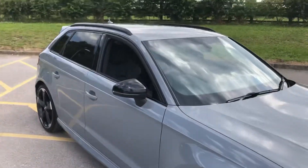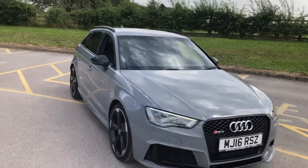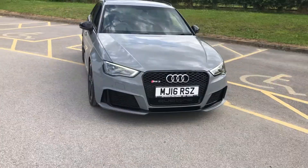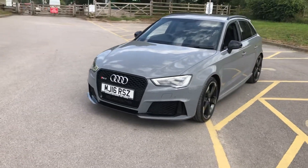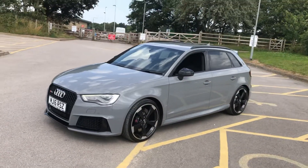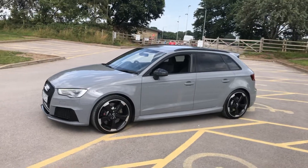The car runs and drives absolutely free from any fault. It has privacy glass, front and rear parking sensors, daytime running lights, satellite navigation, super sport seats with silver contrast stitching, and gloss black window surrounds.